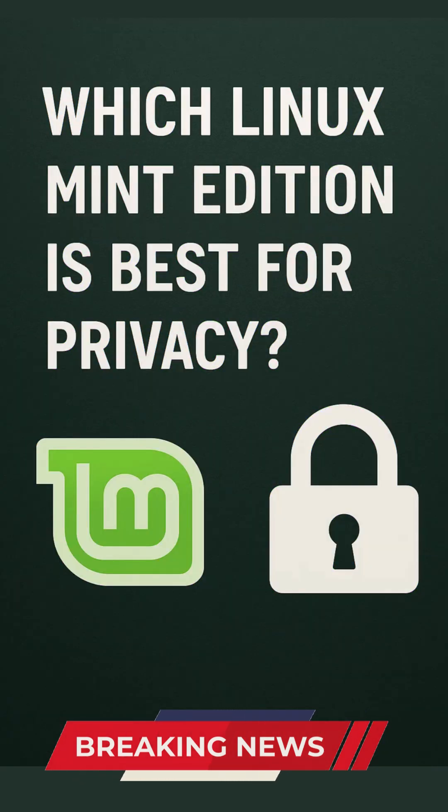Which Linux Mint edition is best for privacy? Linux Mint's three main editions — Cinnamon, MATE, and XFCE — share the project's overarching commitment to minimal data collection, transparency, and user control, as outlined in the official Privacy and Cookies policy.